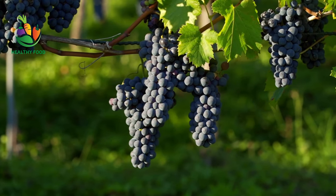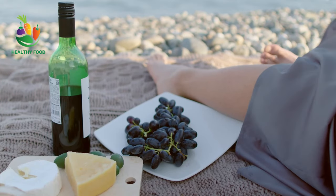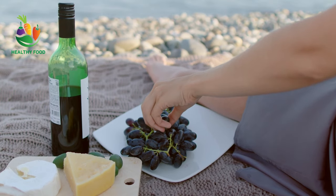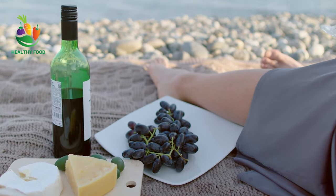Resveratrol is a compound found in grapes, red wine, and some berries that has been shown to have anti-inflammatory and antioxidant properties. Some studies have found that resveratrol may help reduce the risk of several types of cancer, including breast and colon cancer.